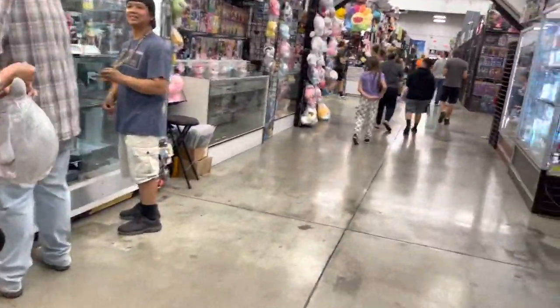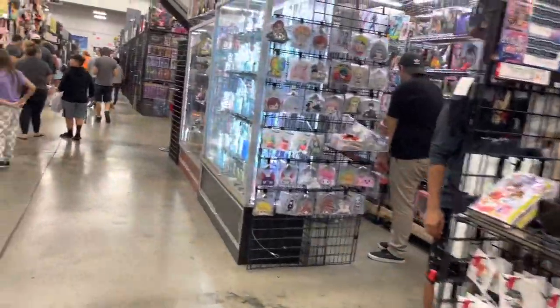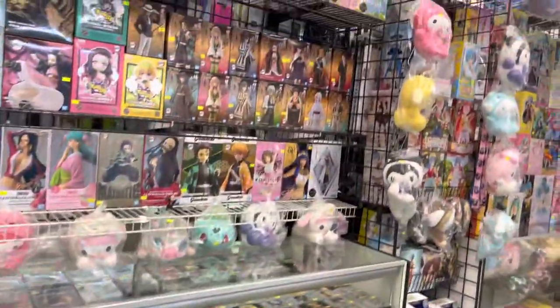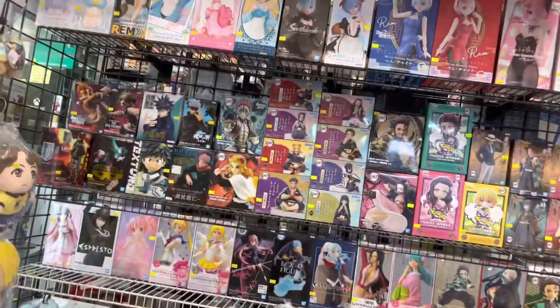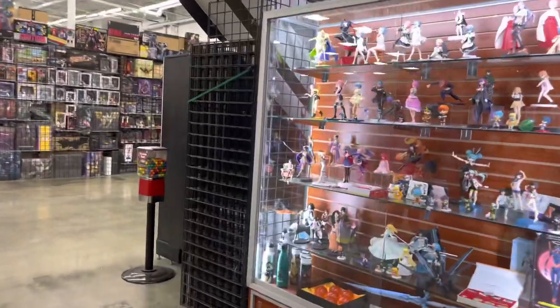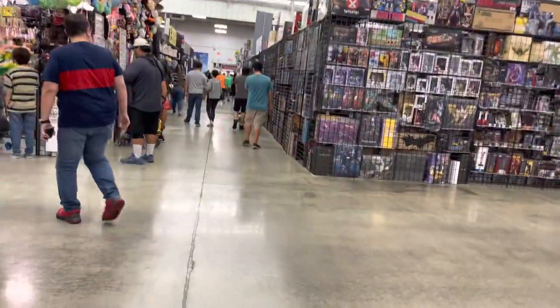Still checking around here guys — you guys can see a lot of the cool stuff you might like to pick up. For all you anime collectors, they have all this here. But we're here for the WWF figures, so let's keep walking.